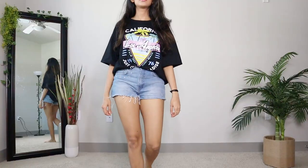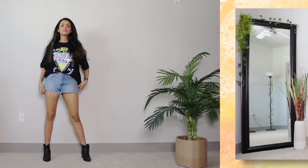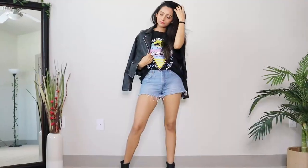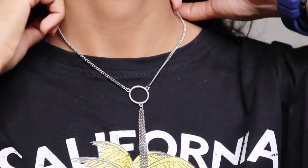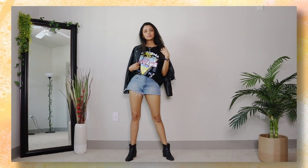I'm starting off my first look with this cool oversized graphic t-shirt. Tuck in the tee in your denim shorts from the front, then wear black ankle boots. Throw on a biker jacket with zippers to add some edge to the outfit. Add some silver chains and we have that effortless rocker outfit to get you through the day.